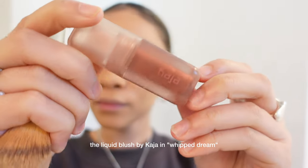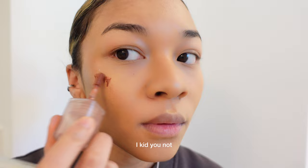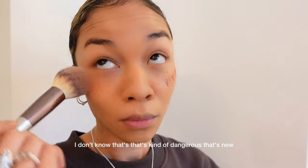The Liquid Blush by Kaja in Whipped Dream is a must-have in the makeup routine, I kid you not. At first when I saw it in Sephora I was a little hesitant — Liquid Blush, that's a little dangerous, that's new. Now it's time to bake.